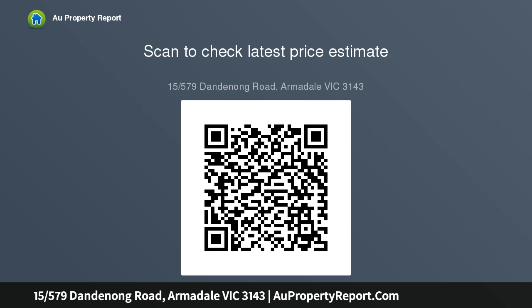Offering security intercom, open-plan living and dining area, good-sized balcony, separate kitchen with gas appliances, dishwasher and walk-in pantry, two double bedrooms both with built-in robes, and central bathroom with...